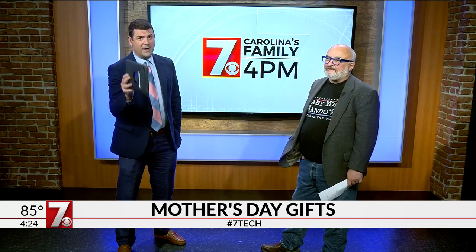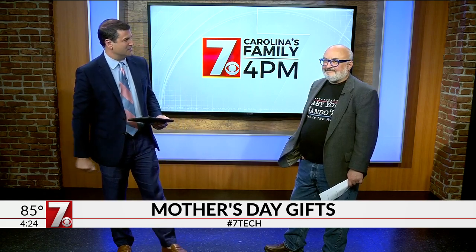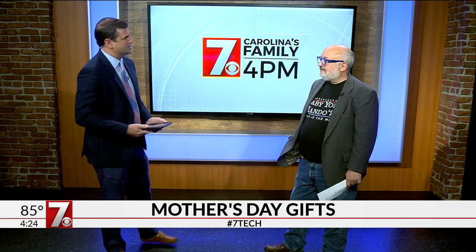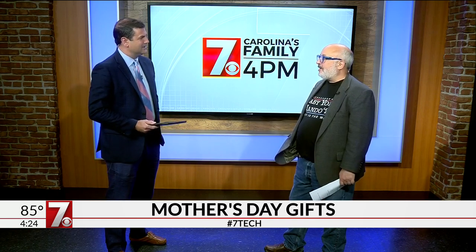Mother's Day is right around the corner. Consider yourself giving a heads up on that, and if you have not bought a gift yet for mother, not to worry. We've got our tech expert Phil Yanov from Tech After Five joining us to go over some great ideas. Mothers love technology too — most mothers love technology, and if they do, you should be able to help them out. There are lots of good options for that.